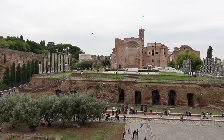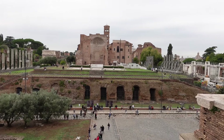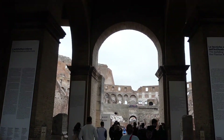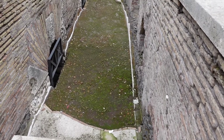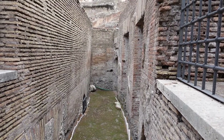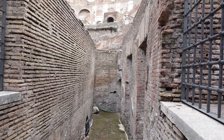The tour that we paid for also took us up around Palatine Hill — that's the area beside the Coliseum where the emperors used to live. And this is a secret passageway that leads from Palatine Hill to the Coliseum so that the emperors didn't have to go out amongst the general public.